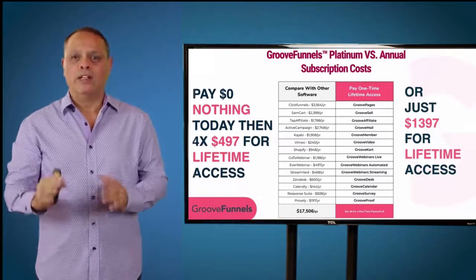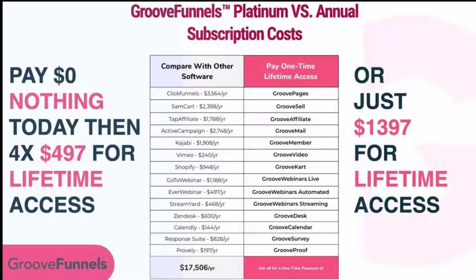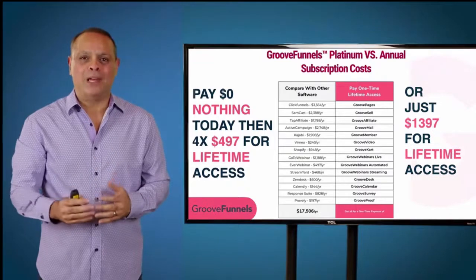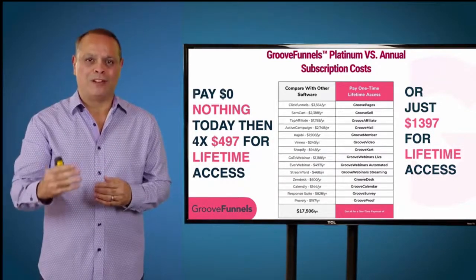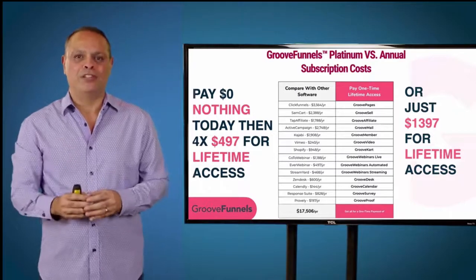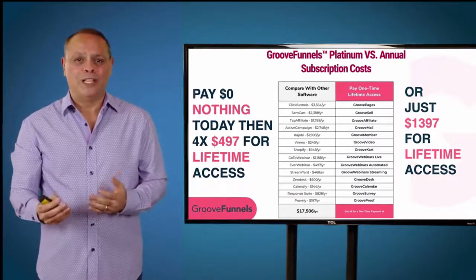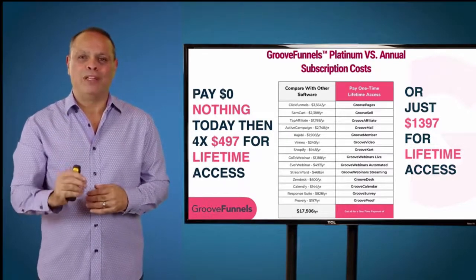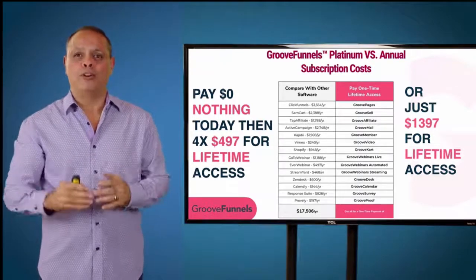Why does GrooveFunnels convert so well? It's free and no credit card is required to get free products like GroovePages, GrooveSell, and GrooveAffiliate — people will thank you for promoting it. Here's the most exciting part: when you upgrade today to Platinum and get lifetime access with 40% on level one and 10% on level two, you only need to refer three people who upgrade and it's paid for itself. After just three upgrades, all the profits are yours to keep.